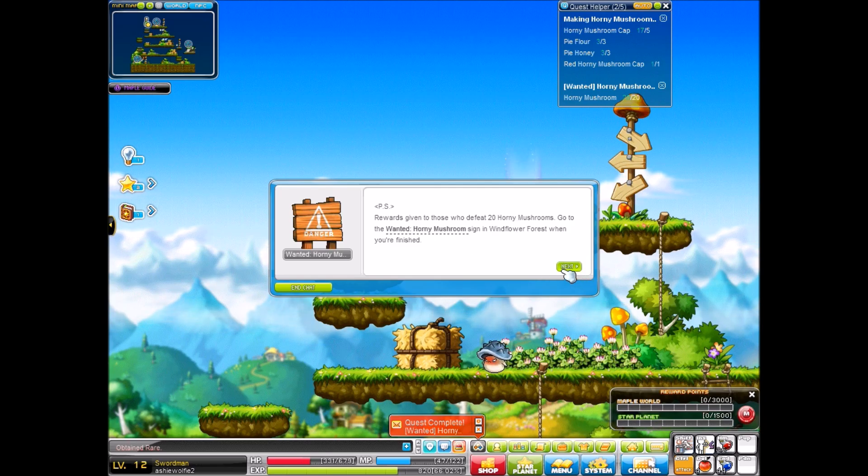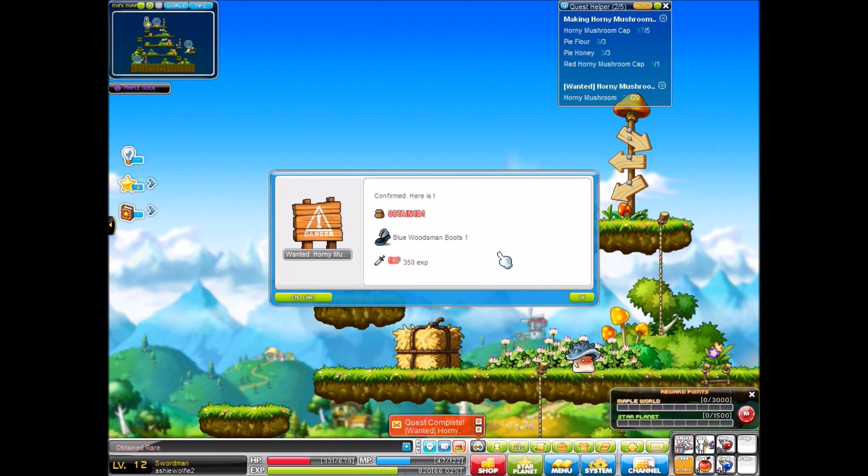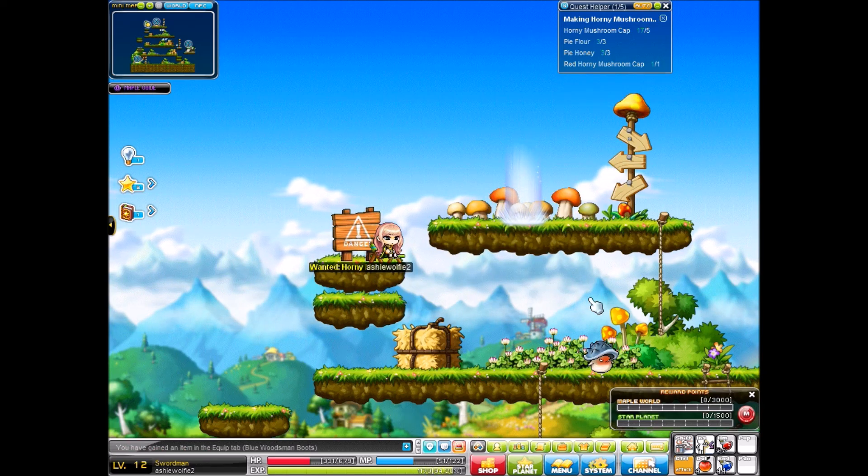Hitting our X button allows us to sit in a chair for a minute and finish this quest. I want to go to the sign — I have defeated them. Blue woodsman boots, 350 experience. And I'm very close. So we're going to get an entire inventory right now.